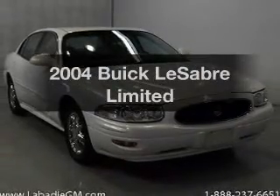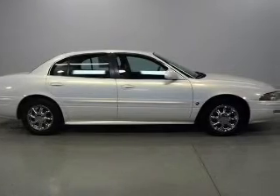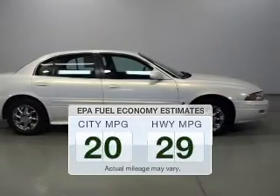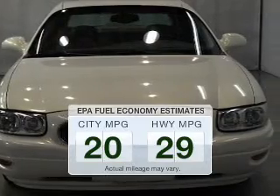Introducing the 2004 Buick LeSabre. Everything you need under one roof with this great vehicle. Save your money and make fewer trips to the gas station to fill your tank when driving this fuel-efficient vehicle.